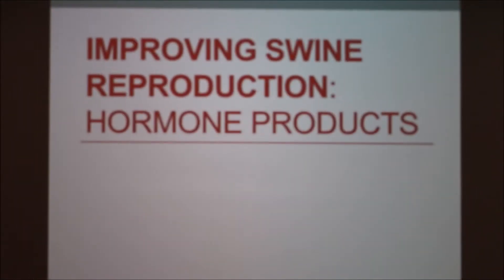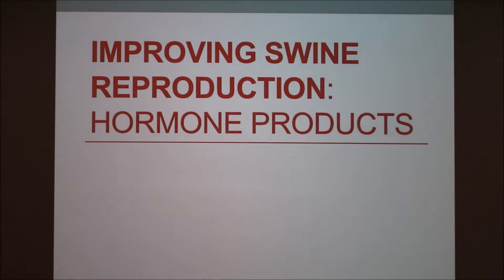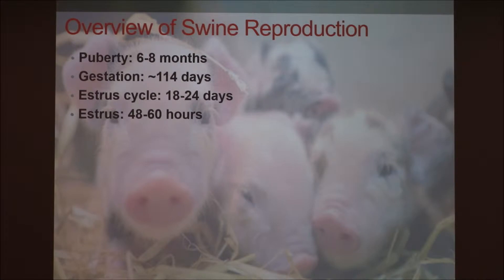We're going to talk about hormone products that are available for swine reproduction in the females. This is just an overview and review. Puberty in the females is about 6 to 8 months. Gestation is 114 days, approximately. The estrus cycle is 18 to 24 days, with an average of 21 days, and estrus lasts between 48 to 60 hours.